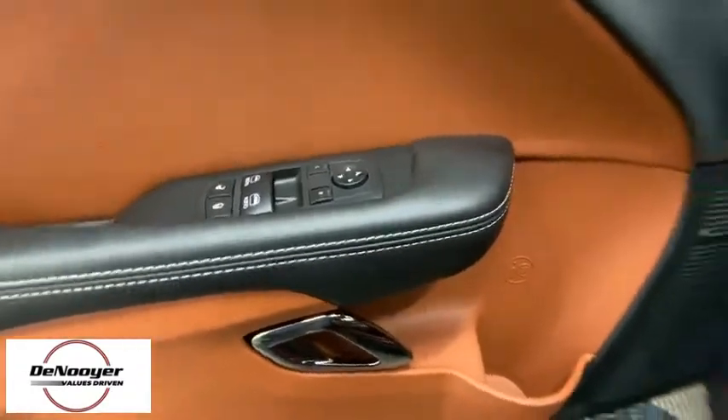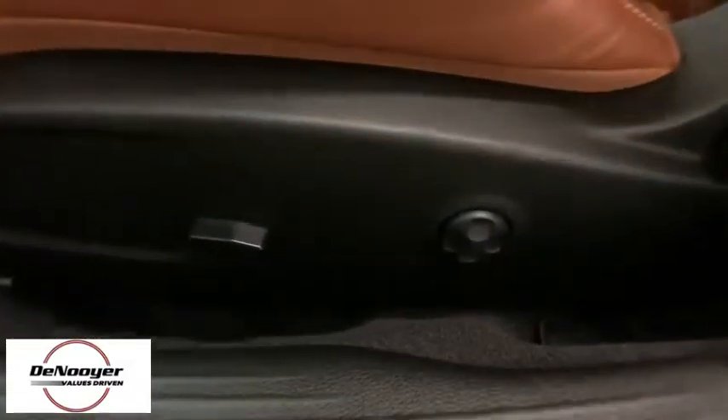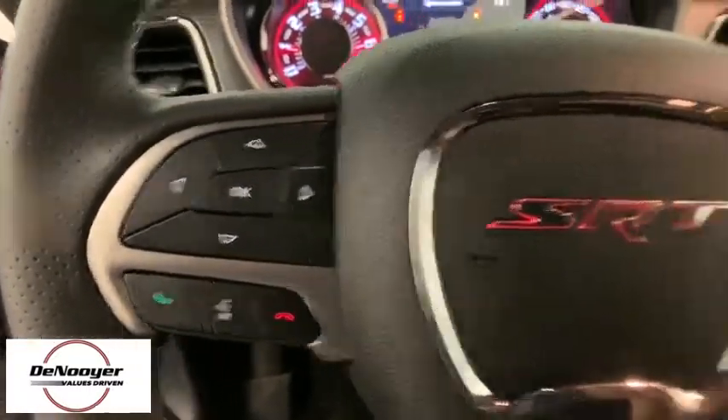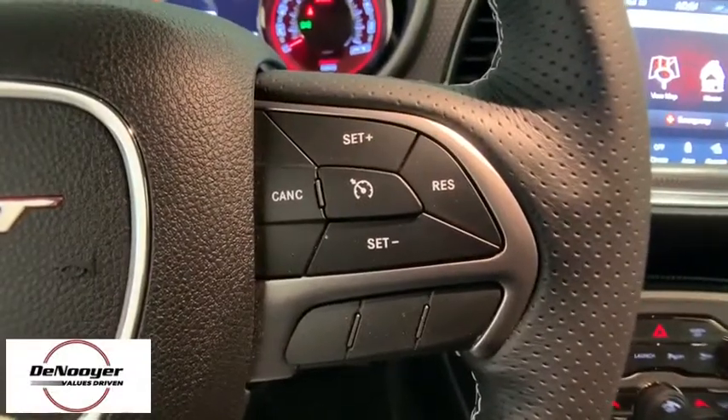navigation system, dual airbags, power steering, four-wheel disc brakes, active suspension system, compass, heated front seats, rear window defroster, security system, heated steering wheel, power windows,